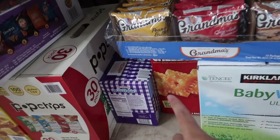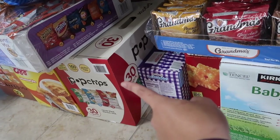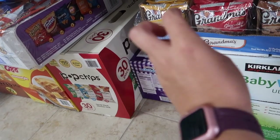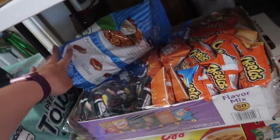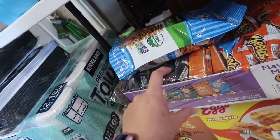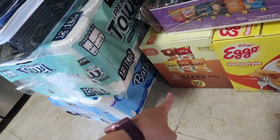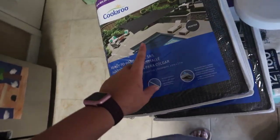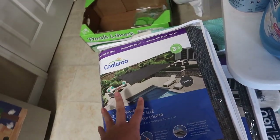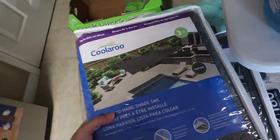Some cookies for the girls. Cheez-Its. Uncrustables for my little one. Pop chips — really good, only two or three points on Weight Watchers depending on which ones you're eating. Some pretzel crisps for snacking. The small one-ounce bags of chips for the girls for lunches. Some more waffles for them. The baked chips for me — most are three points on Weight Watchers. We also picked up two of these UV-blocking pool shades for $50, though I'm not sure they'll work.